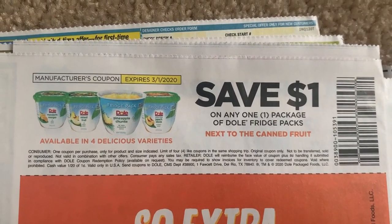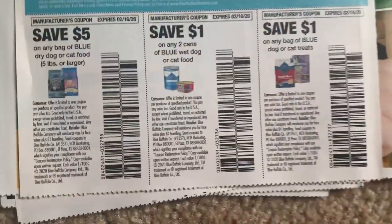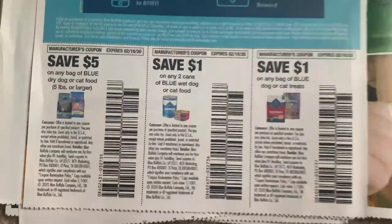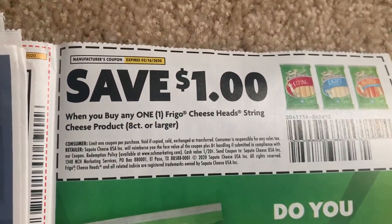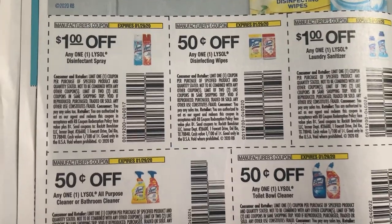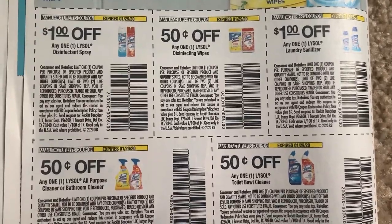Here we have the Dole fridge packs. I think Target is having a promotion on Blue dog or cat food - we'll see that shortly in the Target ad preview. If you buy string cheese, this is a great coupon - a dollar off one on the eight count or larger. And Lysol - dollar off some coupons here, 50 cents on the wipes, 50 cents on the toilet bowl cleaner. Some good coupons there.